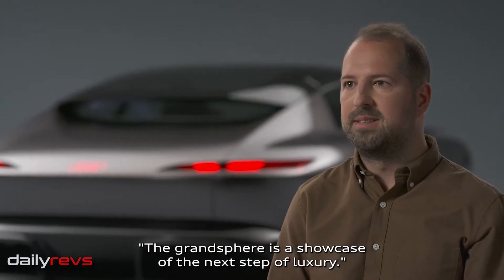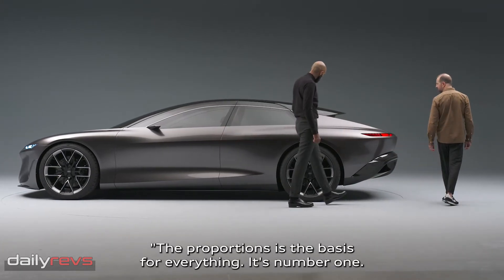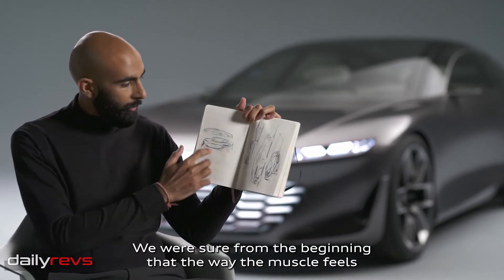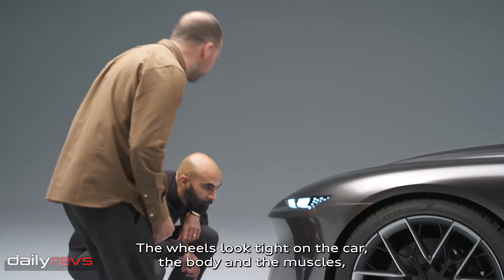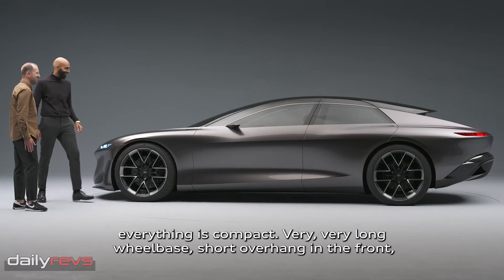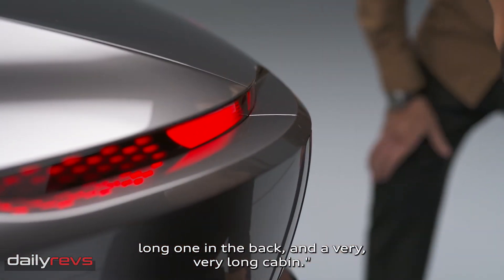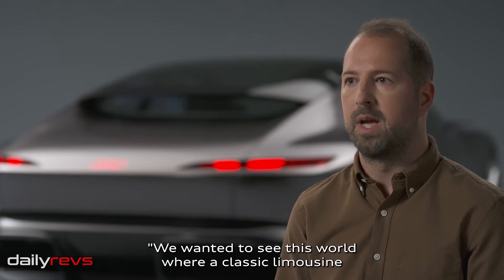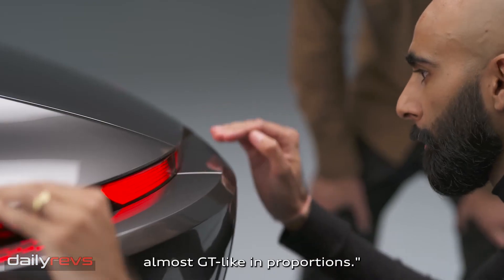The Grand Sphere is a showcase of the next step of luxury. The proportions are the base for everything — it's number one. We were sure from the beginning that the way the muscle feels on top of the car is something we want to capture from the sketches. The wheels look tight on the car. The body and the muscles, everything's compact. Very, very long wheelbase, short overhang in the front, long one in the back, and a very, very, very long Y0 for the cabin. We wanted to see this world where a classic limousine can actually be very sporty, almost GT-like in proportions.